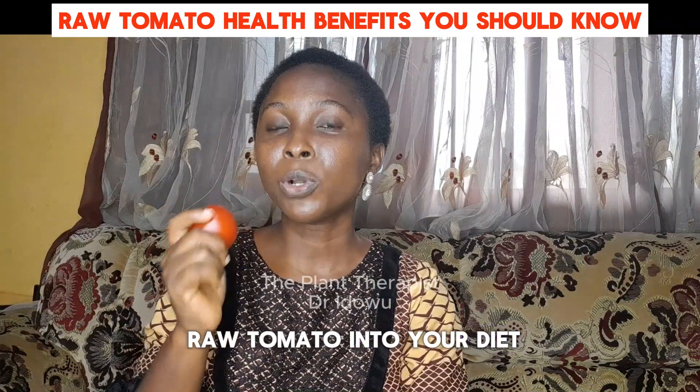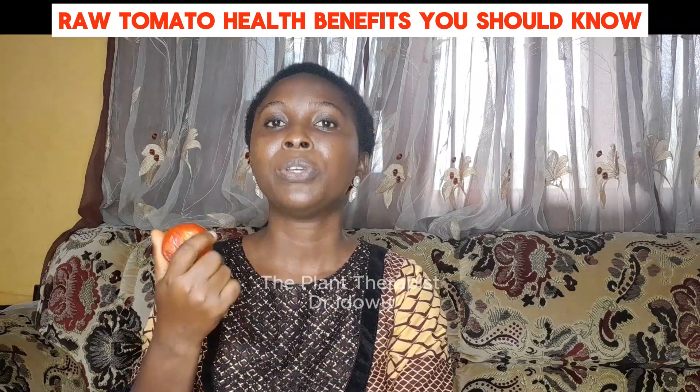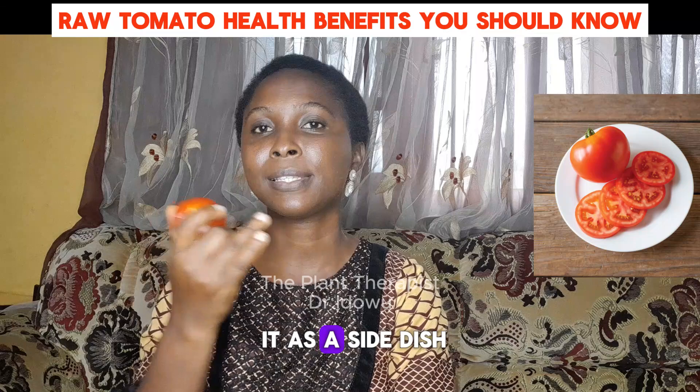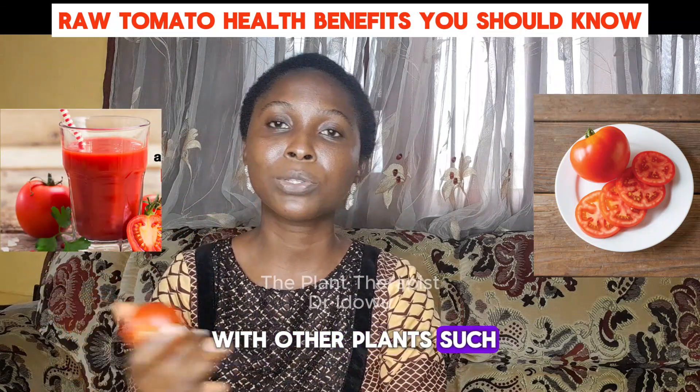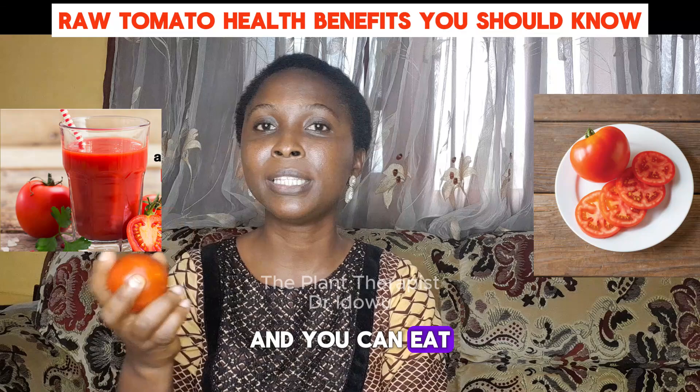How well can you incorporate raw tomato into your diet? You can either put it as a side dish, you can juice it with other plants such as ginger, or you can eat it raw.